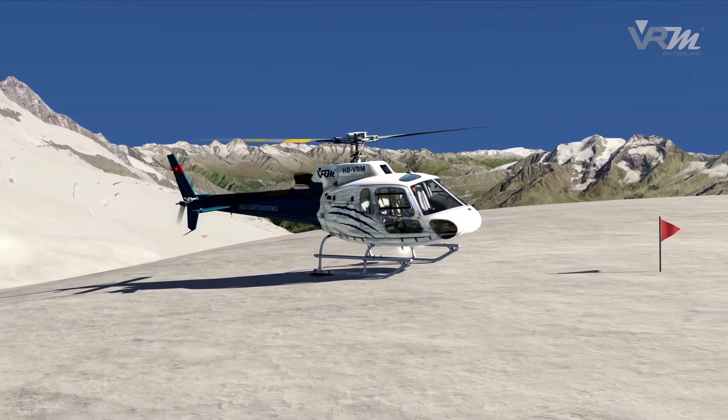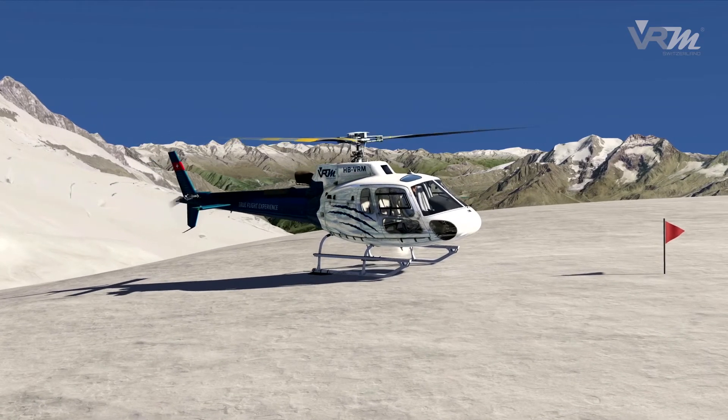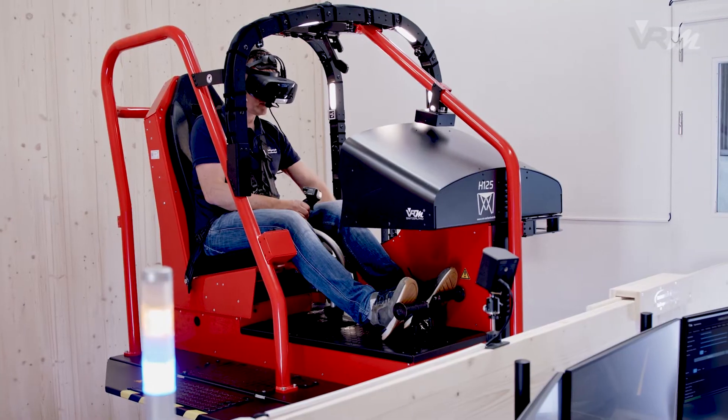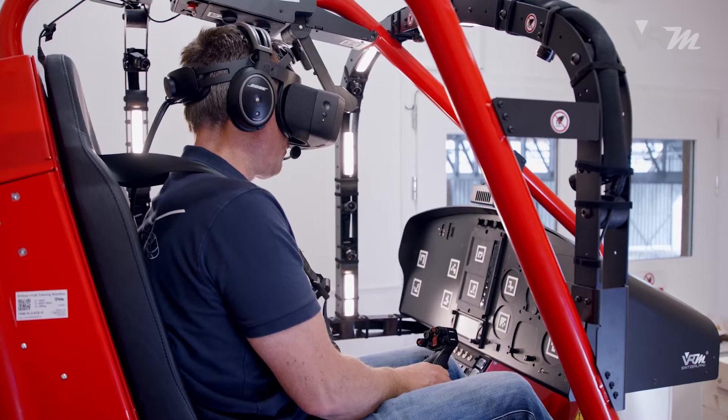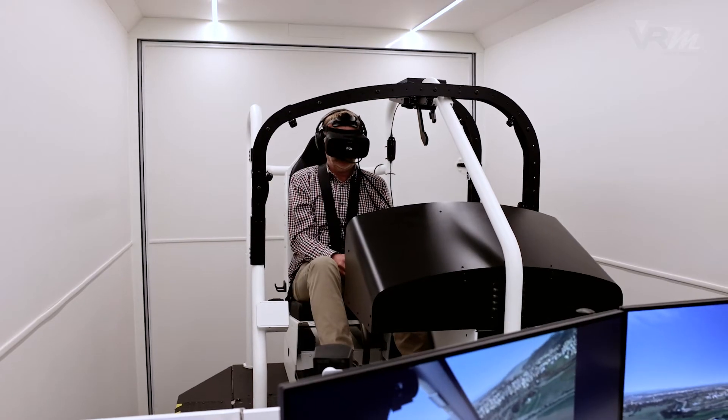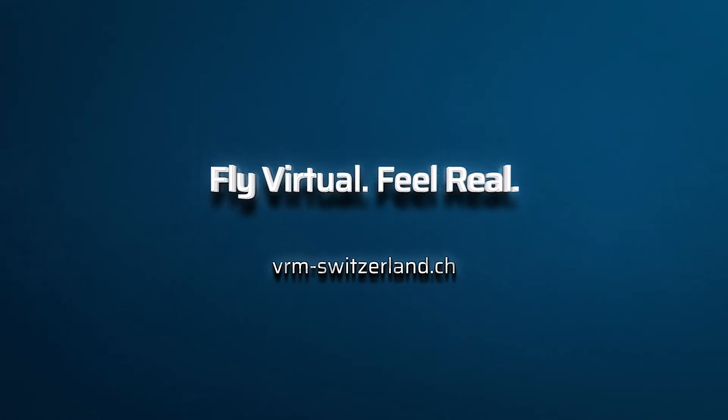Movements are simulated in a manner that the pilot perceives turbulences and the contact of the skids as real. The compact design enables helicopter operators and flight schools to use the device at their home base or as a mobile version. Try it out. Fly virtual. Feel real.